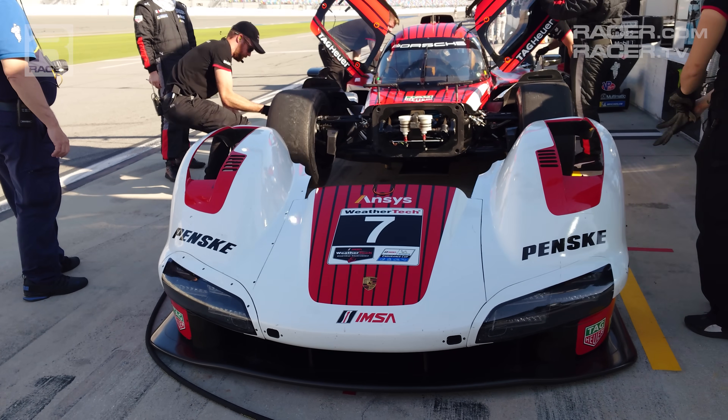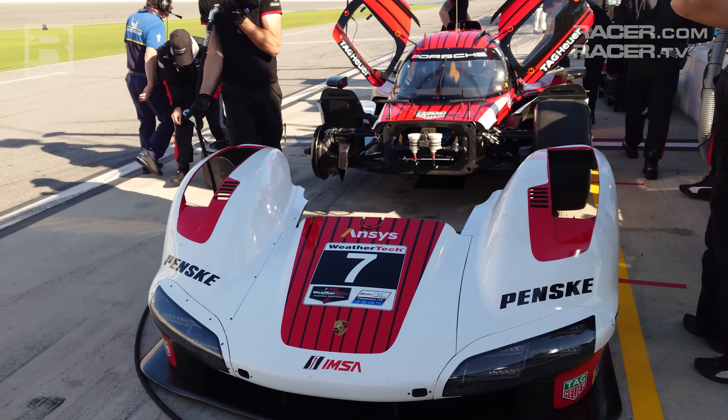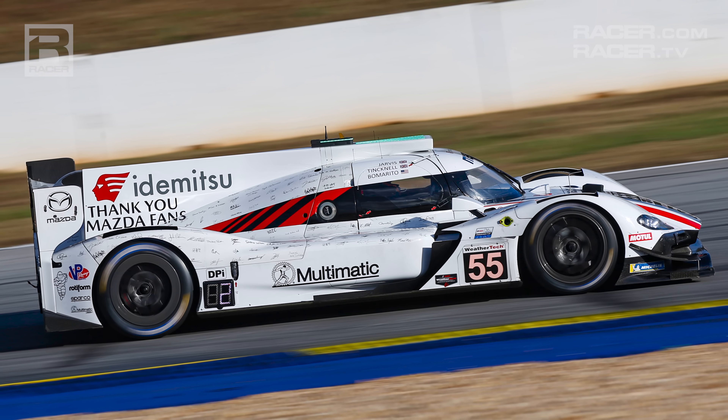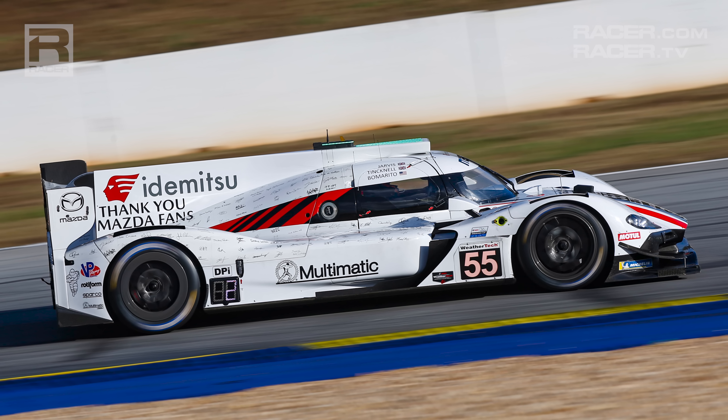The 963 is a byproduct of a collaboration forged between Porsche Motorsport in Germany and Canada's Multimatic, which earned universal accolades for the design, performance, and looks of its most recent prototype, Mazda's sublime RT24-P DPI.